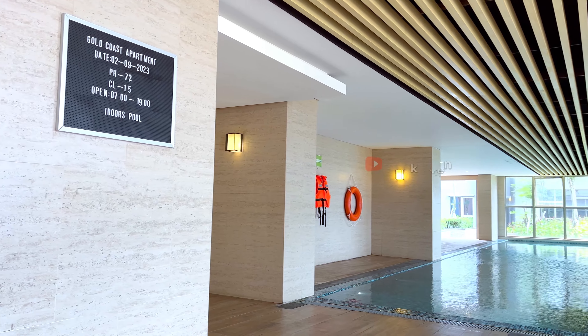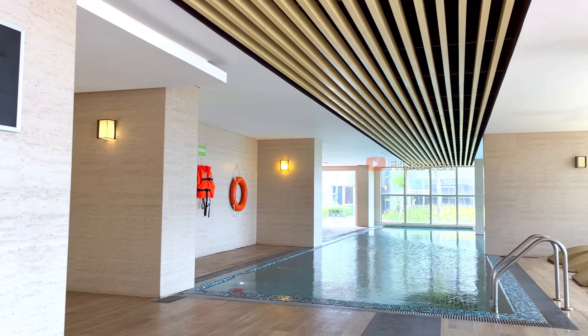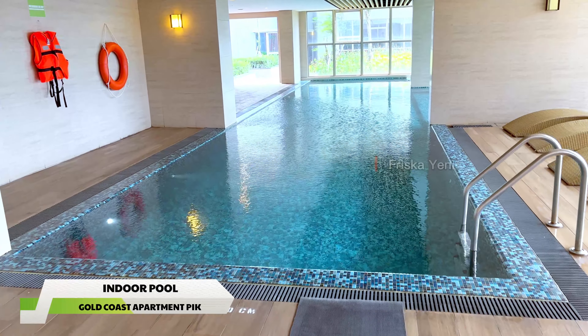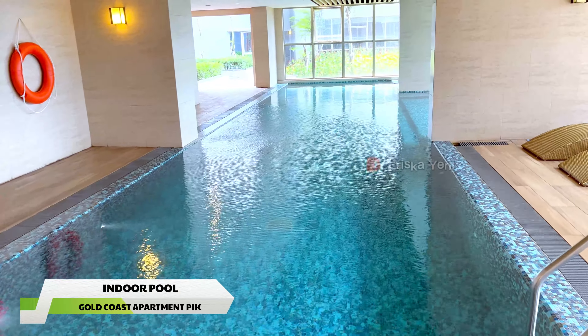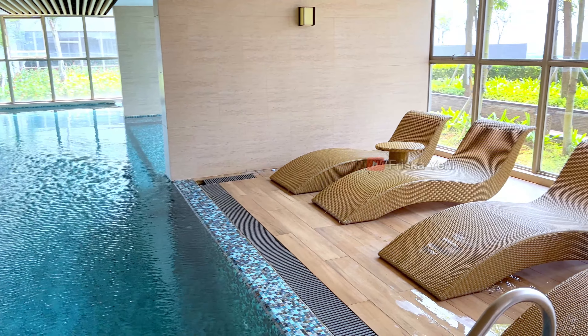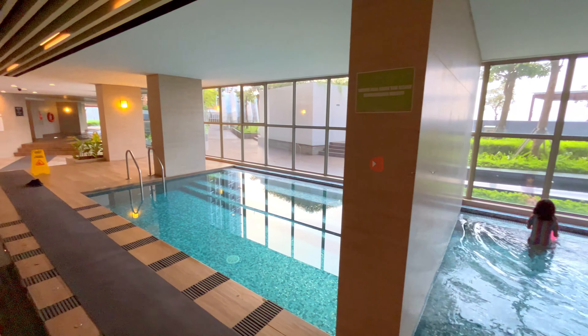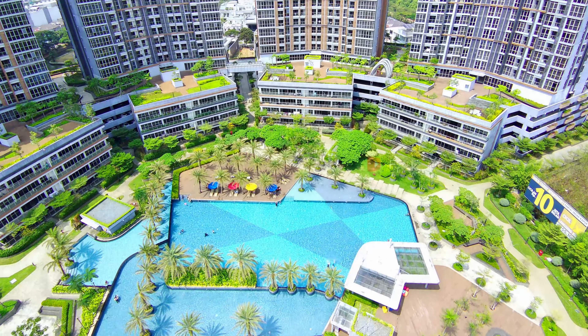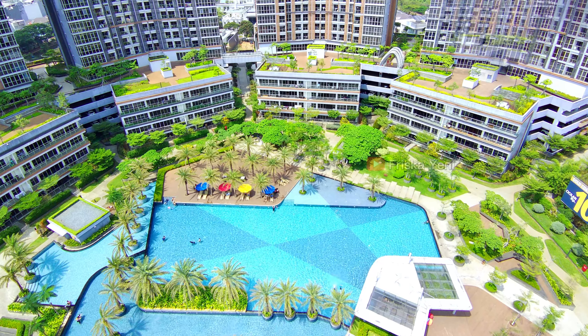Untuk kolam renang, di sini ada kolam renang indoor dan juga outdoor ya. Fasilitas indoor pool ada di lantai satunya guys. Untuk tempatnya tuh memang lebih sepi ya dibanding outdoor poolnya. Kolam indoornya sendiri ada dua, yang satu untuk anak-anak dan yang satu lagi untuk dewasa. Jadi buat kalian yang gak mau panas-panasan, bisa ke pool indoornya guys. Untuk airnya sih gak terlalu dingin ya.